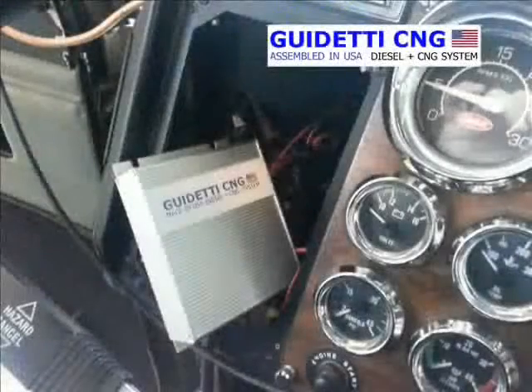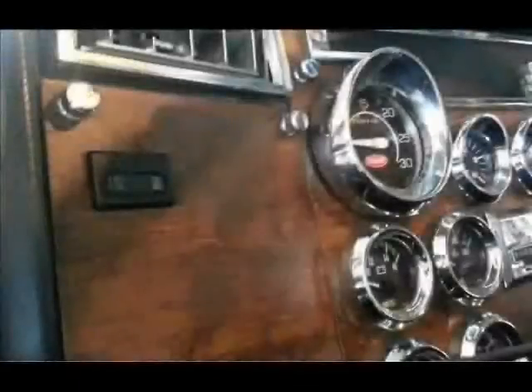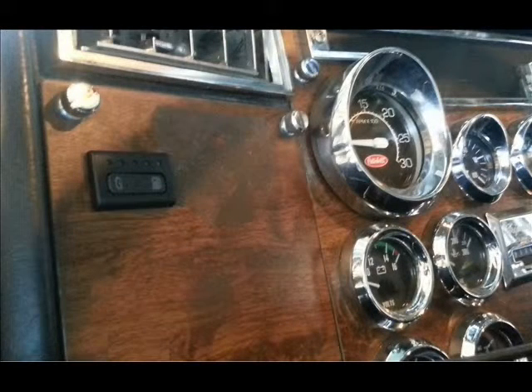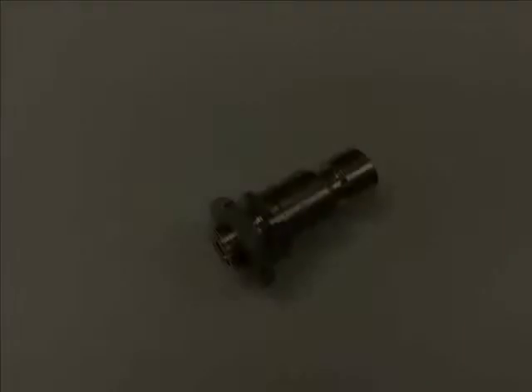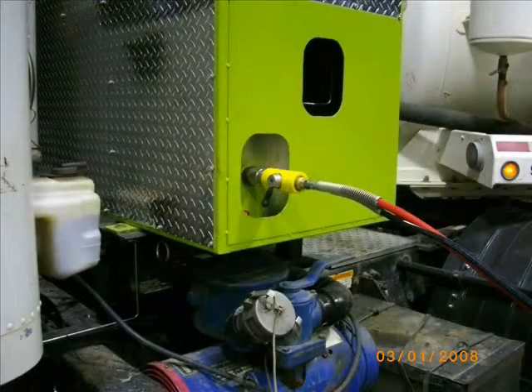Our ECU electronic control module is typically mounted behind the dash for easy access and protected from moisture and heat sources. Our system on-off switch with combination fuel level indicator is dash mounted for driver information. The fuel receptacle is a 3600 PSI NGV2, which is the industry standard for universal fueling stations.